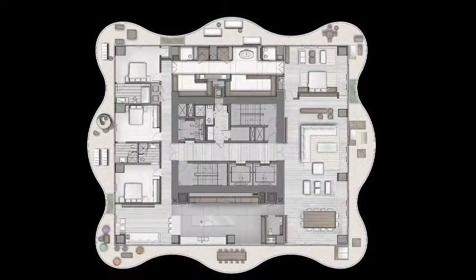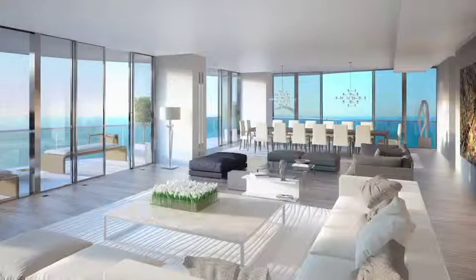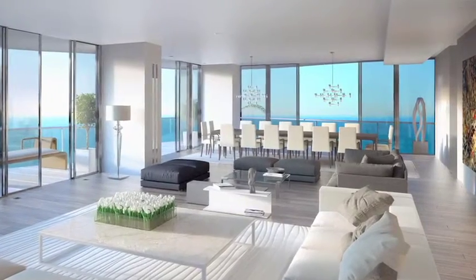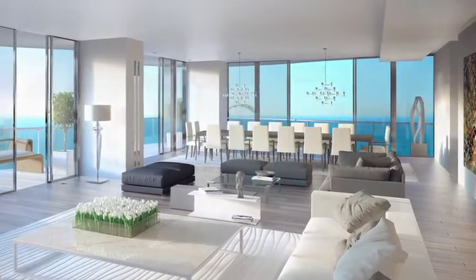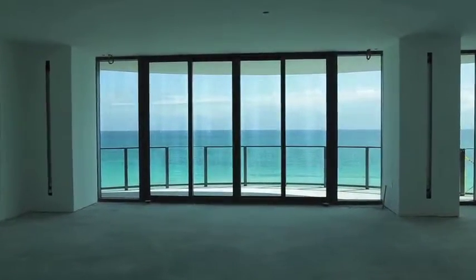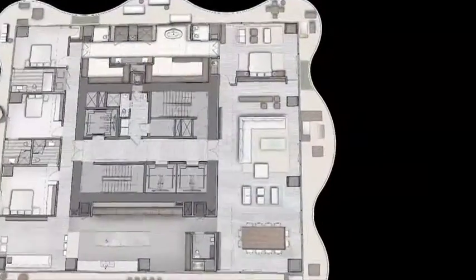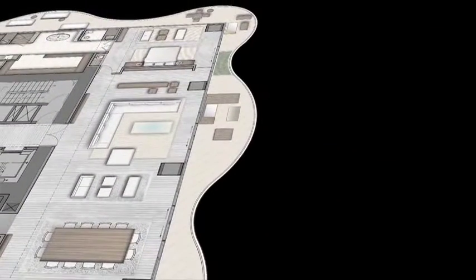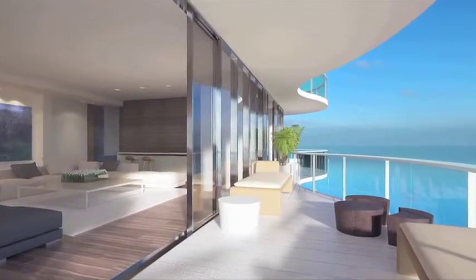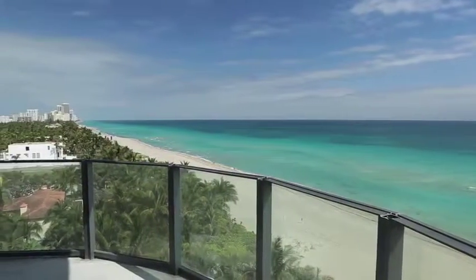With over 7,600 square feet — 5,500 interior square feet and a 2,100 square foot wrap-around terrace — residences feature a separate service utility room with full bathroom and storage, private elevator galleries, wet walls throughout the core area enabling buyer design flexibility to create customized spaces, and a smart panel allowing personal customization, worldwide access, and connection to all building services.